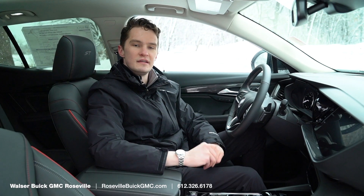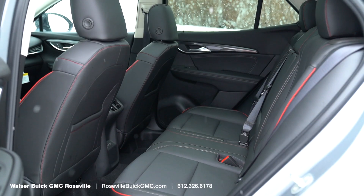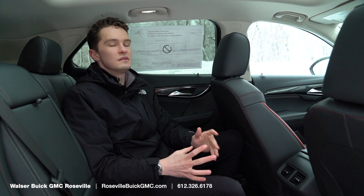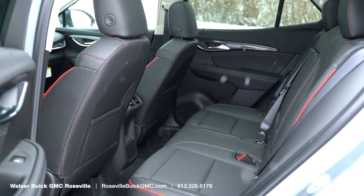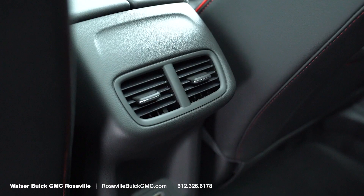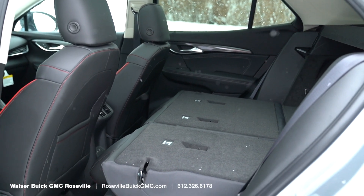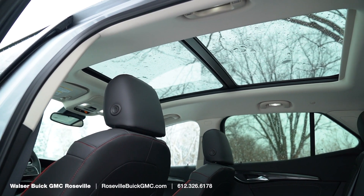Now let's take a look at the back seats. It is a little bit smaller back here than the previous generation — this is overall a smaller vehicle. Back here you can get available heated seats, USB-C for charging devices, and vents. These seats fold completely flat, and there's a lovely panoramic roof that comes all the way back here and lets a lot of light into the cabin.